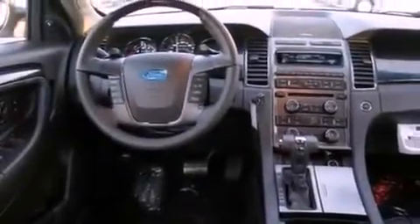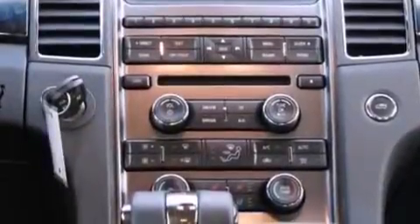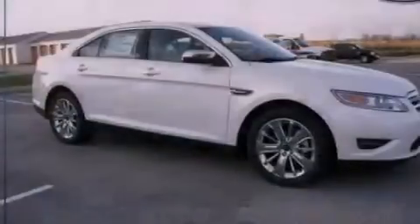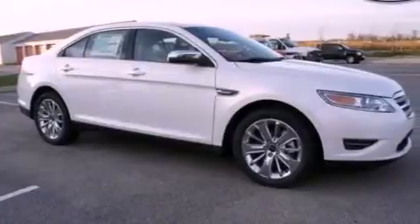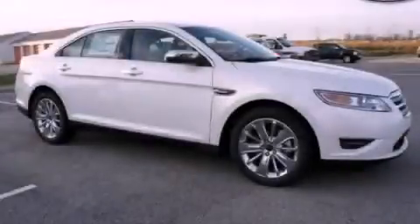Also included are a security system, privacy glass, dusk-sensing headlights, front and rear reading lights, and steering wheel gear chain shifters. With an EPA estimated rating of 27 miles per gallon on the highway, you won't be making frequent trips to the gas pumps. Please call today to reserve this vehicle for a test drive.